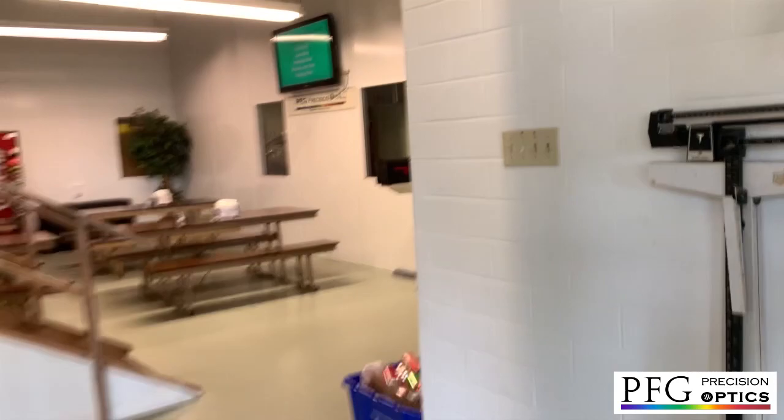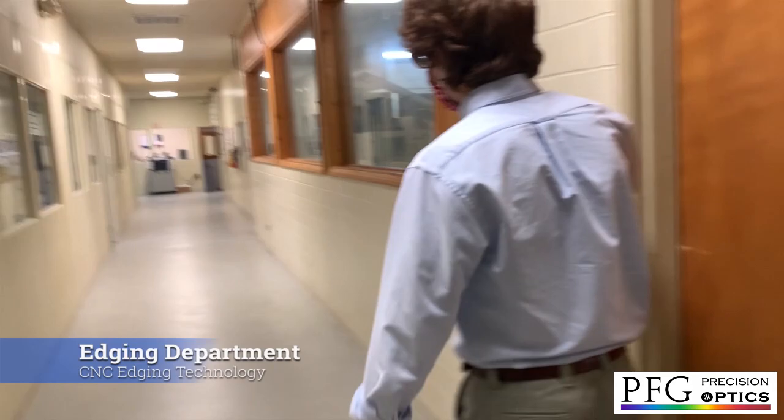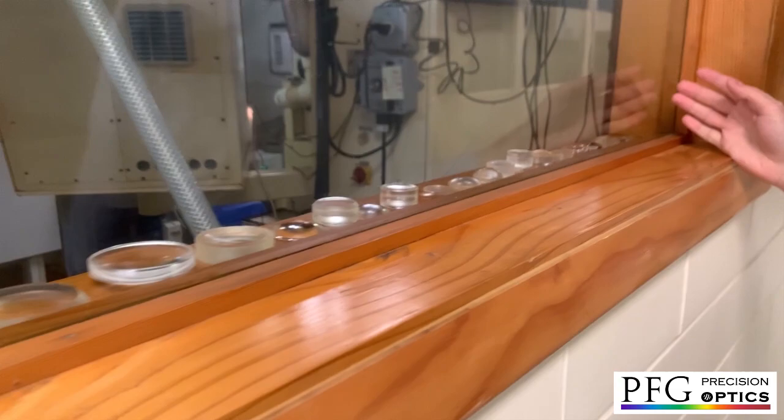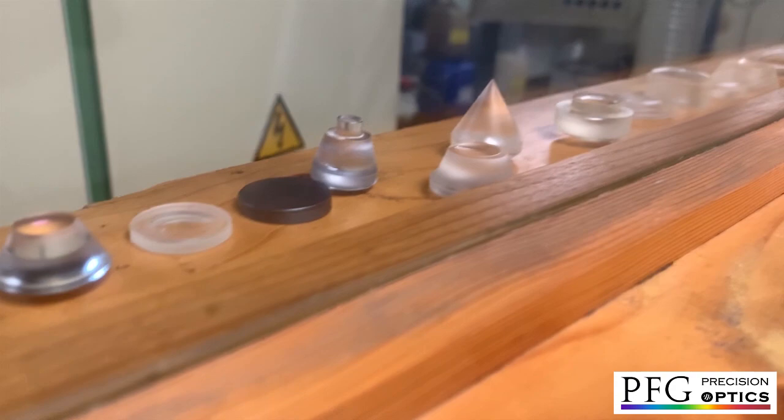We're just going to breeze through the break room and head on down the hall. On our right here we have our engine department, with CNC centering machines. Here are some of the parts we do and some of the types of geometry we work with — everything from pretty small lenses all the way up to pretty large lenses and everything in between. We also have truncations and some edging shape operations.